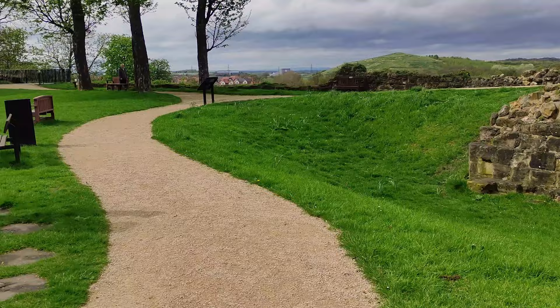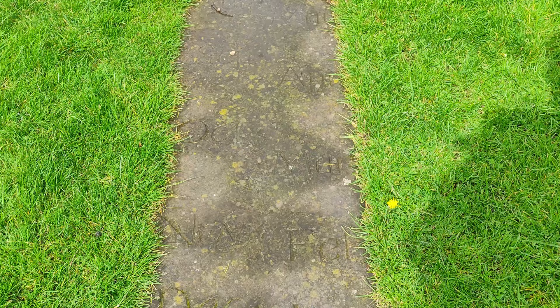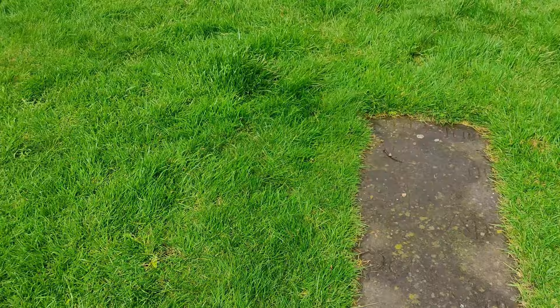Here's a fairly unusual little thing in the castle grounds. If you stand there and the sun's shining, it will tell you the time. Yes, it's a sundial.